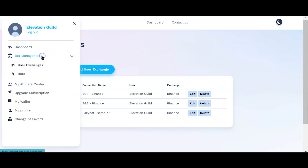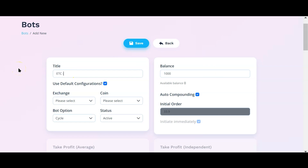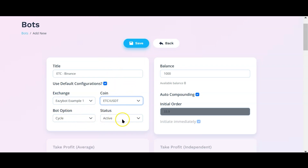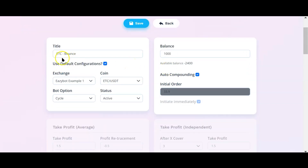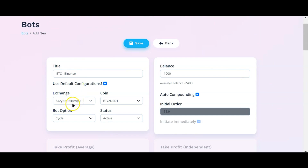As of March 28th, navigate to 'Bot Management' and click on 'Bots.' Click 'Add New,' give it a title — for example, the coin you plan to trade and the exchange. Default configuration is already ticked. Select the exchange you just connected, then select your coin — in this case, ETC. Leave it at 'Cycle,' leave it at 'Active,' and make sure auto-compounding is ticked, which automatically takes 3.3% of the trading capital allocated to that coin. In the balance field, enter how much of your USDT balance in Binance you want to allocate to this coin. With default configuration selected, the complex settings are grayed out. Simply click 'Save.' That's literally all you have to do.